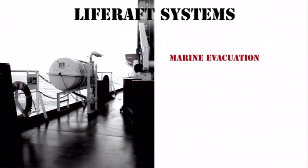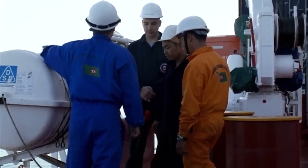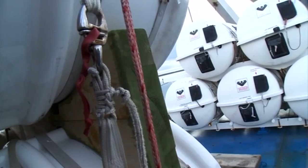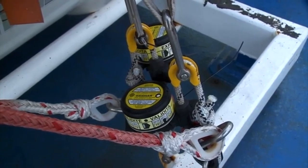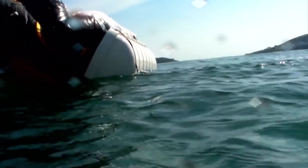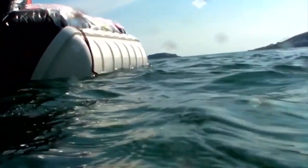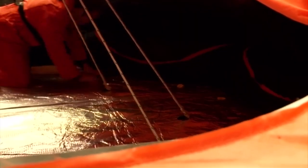In addition to marine evacuation systems and davit-launched life rafts, ships normally carry a number of throw-over life rafts. Sometimes these are mounted in racks ready for launch. Rafts close to the accommodation are fitted with a hydrostatic release and a weak link, so that if the ship sinks, they float to the surface and inflate. The first to board is the person in charge, who then checks the life raft for leaks and damage before boarding can begin. It's essential to ensure the raft is not damaged while it's alongside the ship.